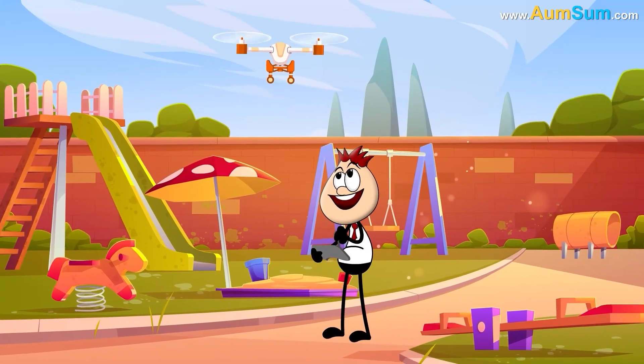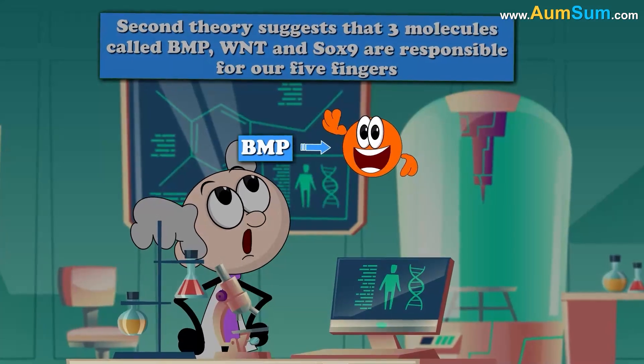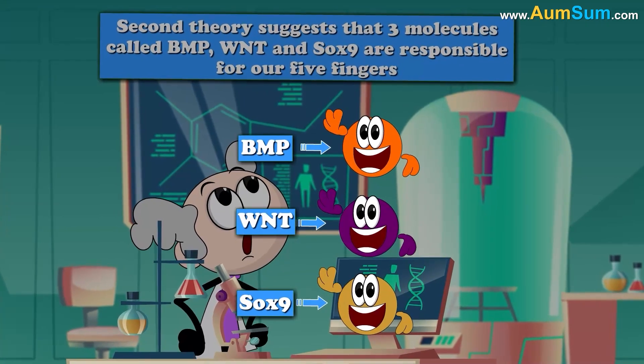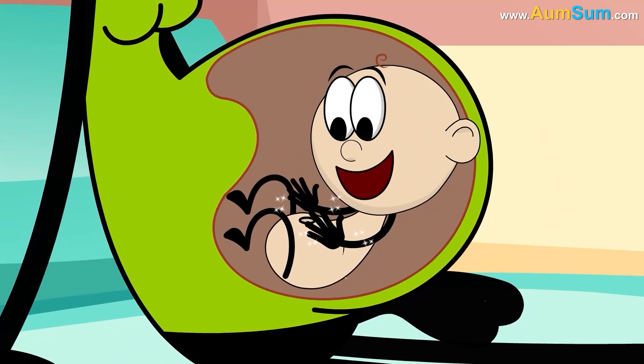A second theory suggests that three molecules, called BMP, WNT, and SOX9, are responsible for our five fingers, since in our embryonic stage they mark out spaces specifically for these five fingers.